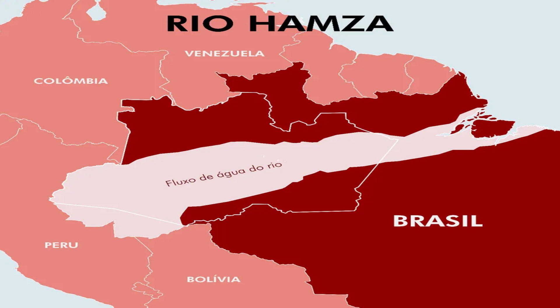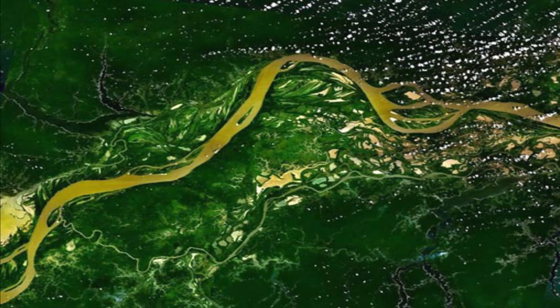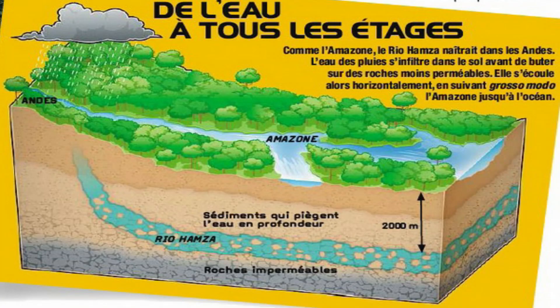Scientists are also interested in studying the impact of the Hamza River on the water cycle in the Amazon. They want to know how the river affects the amount of water that stays in the Amazon rainforest and how it affects the climate of the region. This research can help scientists better understand this important river and its role in the Amazonian ecosystem.